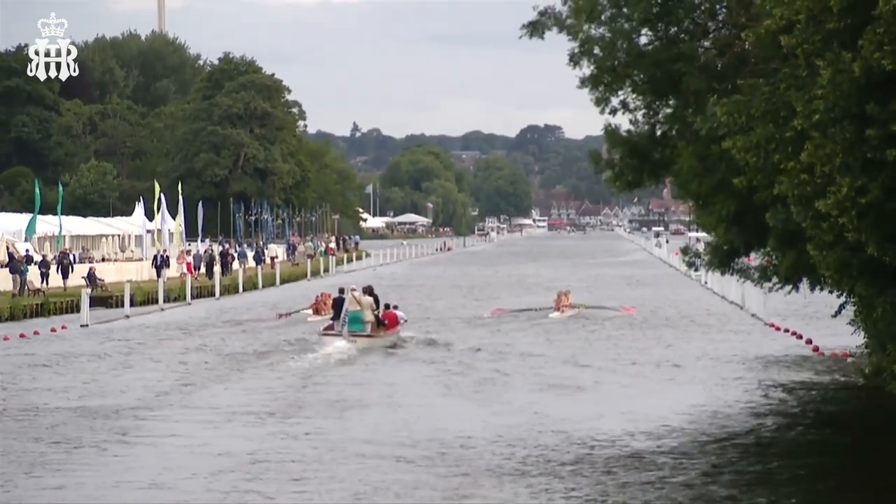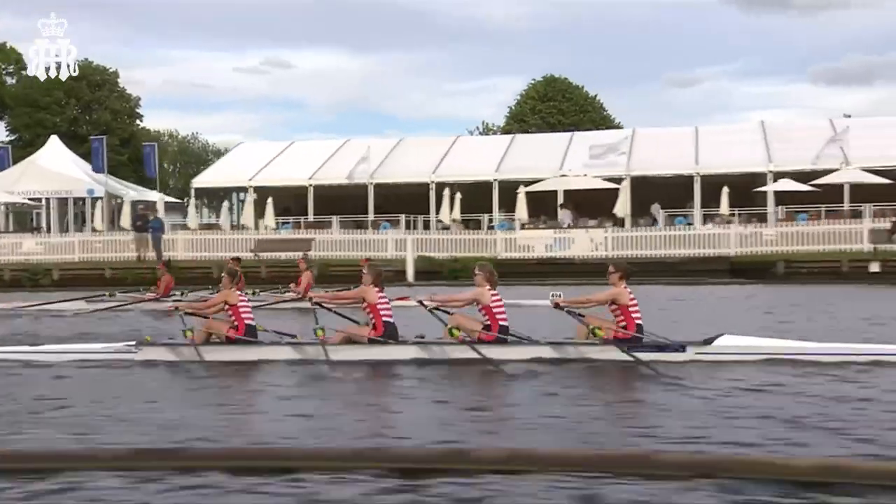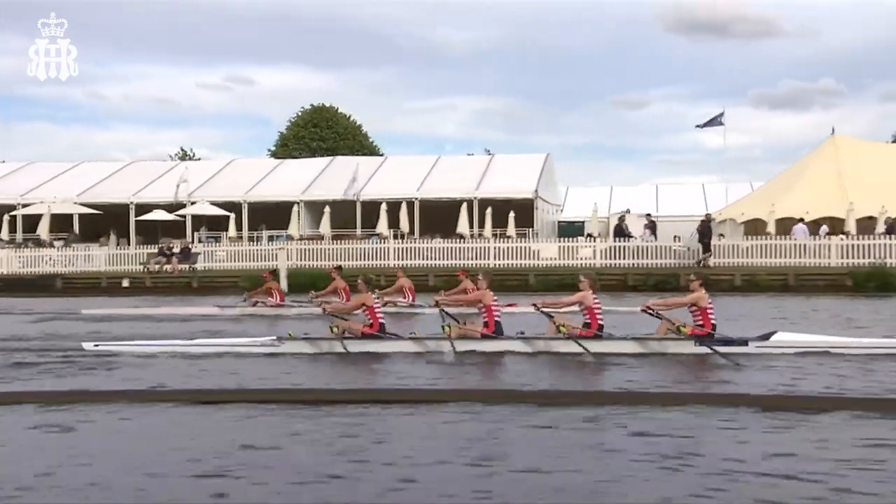Steering again — Kingston Rowing Club heading straight to the other booms. Kingston Rowing Club just being warned there towards their side on the Buckinghamshire Station. They look to be back on track now.